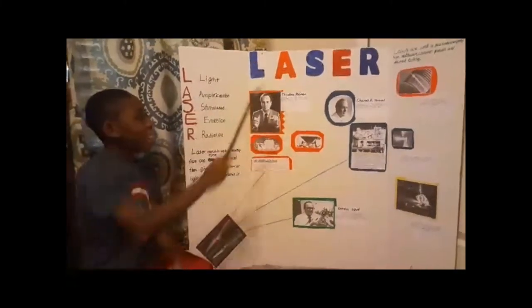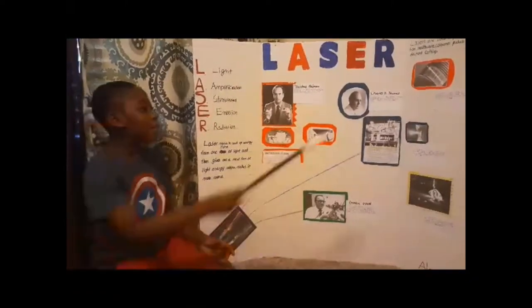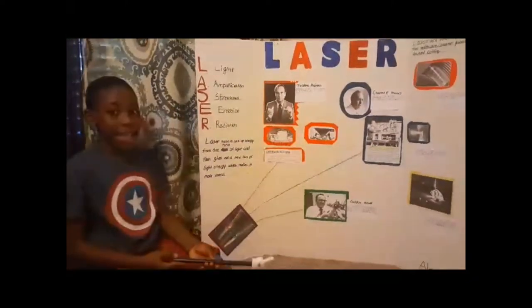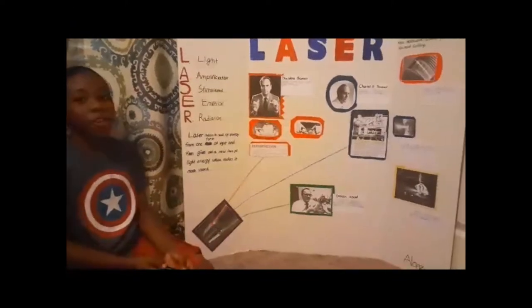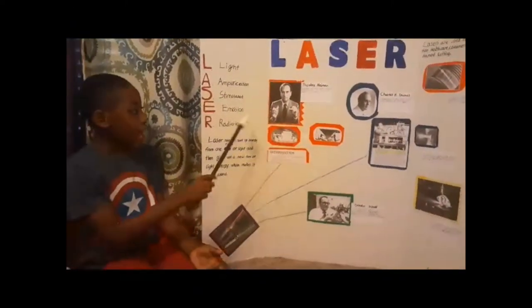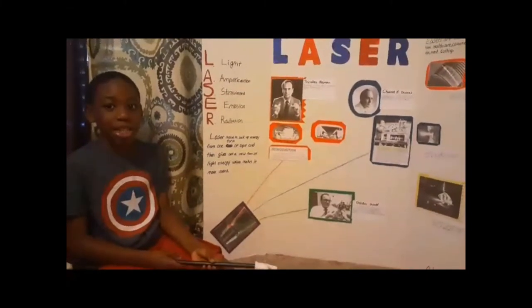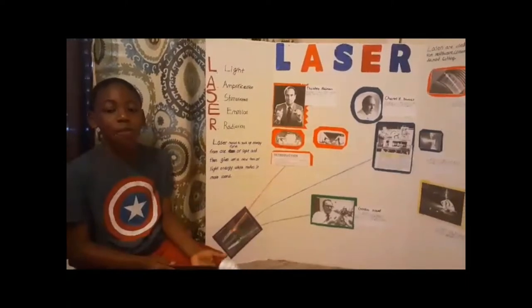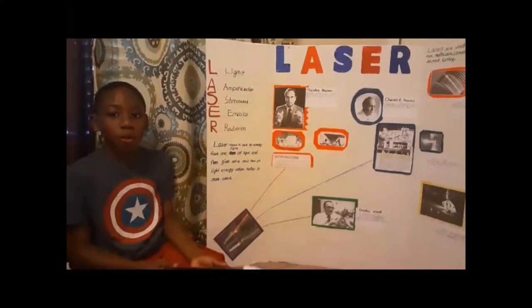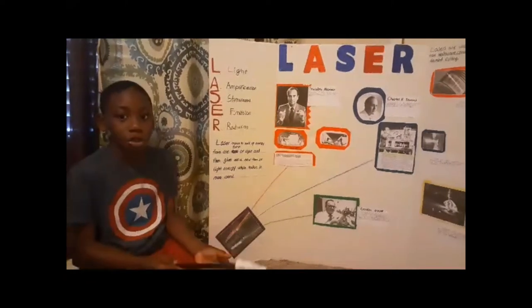My invention is the laser. The acronym LASER, founded by Charles H. Townes, stands for Light Amplification by Stimulated Emission of Radiation. What makes the laser a system is that it takes up energy from one form of light energy and then gives off a new form of light energy, which makes it more useful.